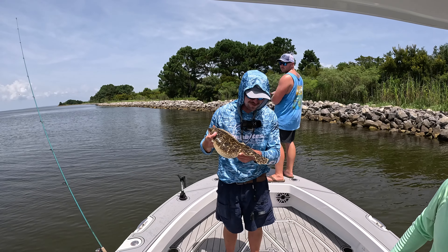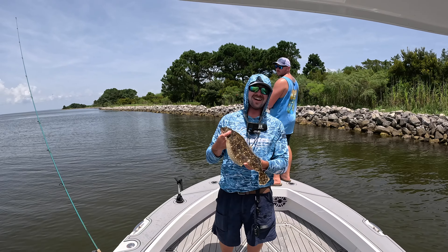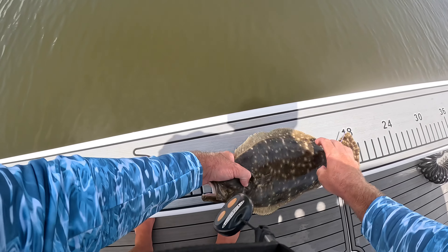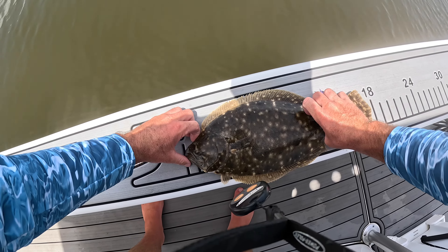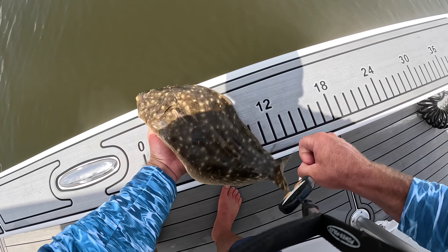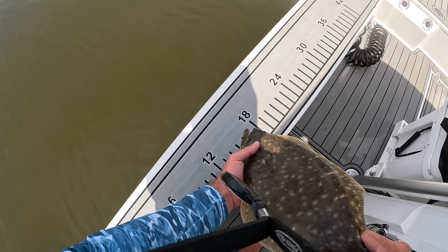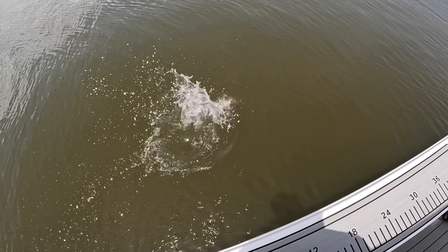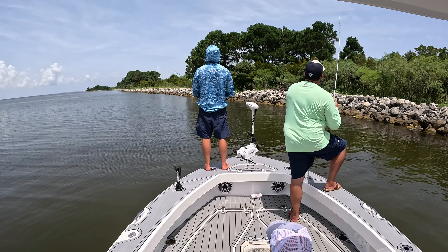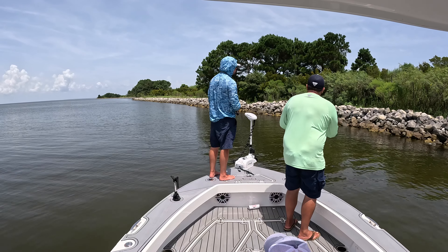Oh, it's another tagged one! Oh my gosh, y'all, that's crazy. This is tag 2295 — 16 and three quarters. I'm going to let that girl go, let her get a little bigger. Bye-bye. Did I write that one down? I don't think I wrote that one down. The first one was nine-nine.